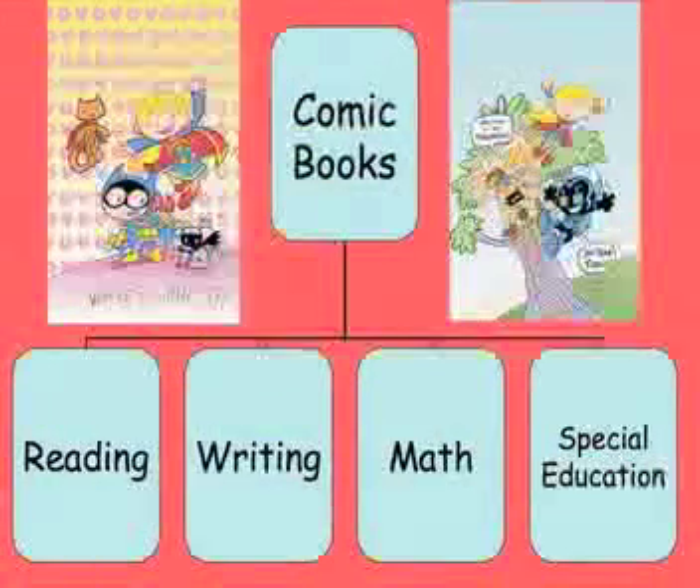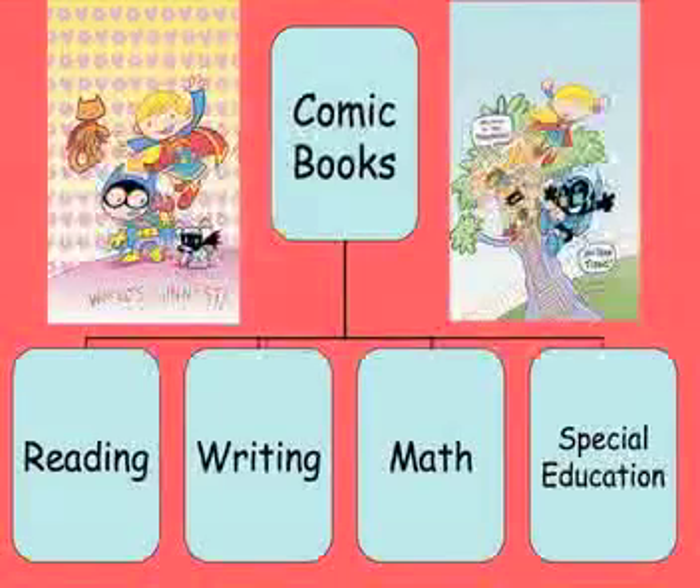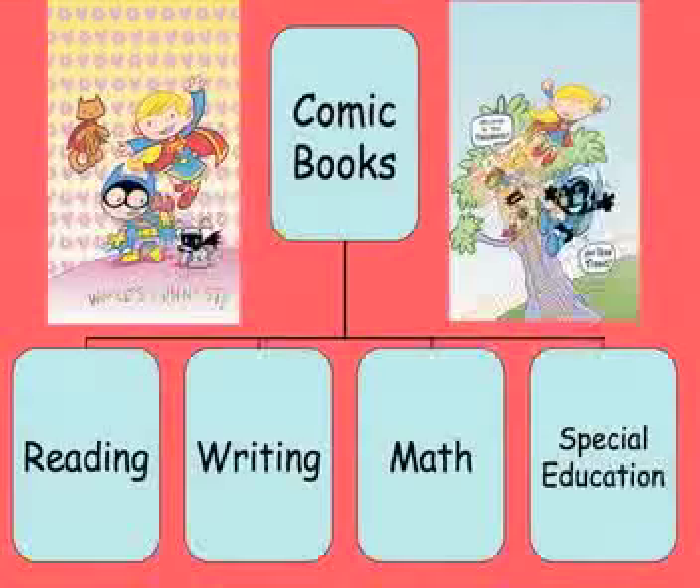In my classroom I use comic books in four ways: reading, writing — believe it or not, pre-K children can write — math, and we do complicated math. Not one plus one equals two; it's pre-algebra, pre-geometry. We're setting the foundation for upper level grades. And I've also used comics with special education children. I've had several autistic children who have really benefited from comic books.